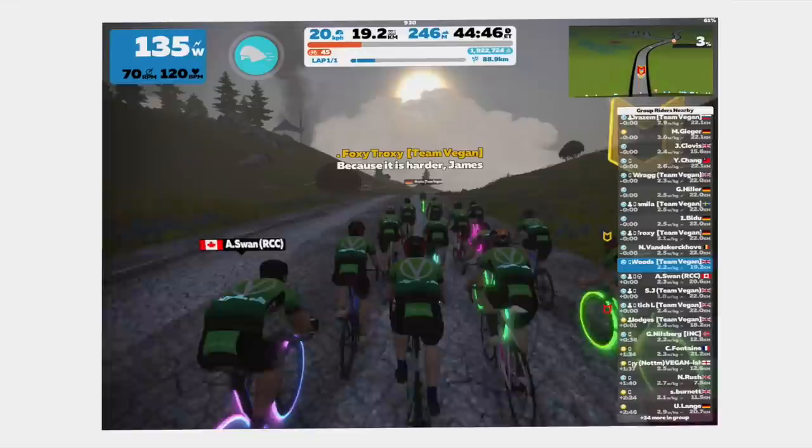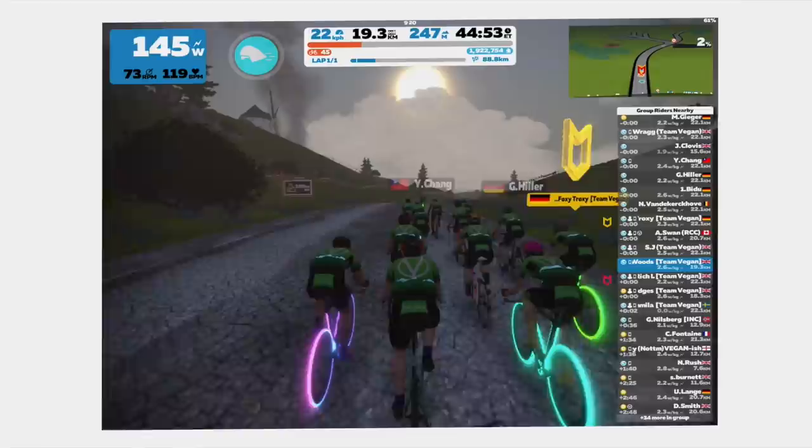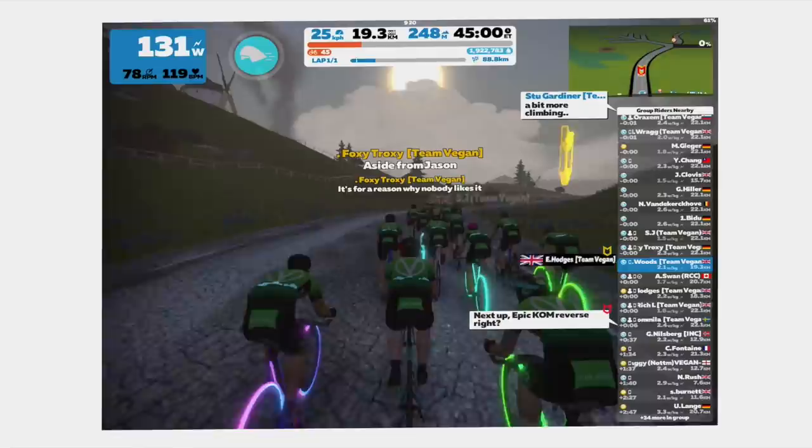Let's first start off by talking about social rides. There are so many different social rides on all the time on Zwift, in all different time zones, different lengths, different speeds, different paces. These are great if you want to commit to doing one once a week, for example, or as many as you want. I love that community aspect — it gives me a little push for motivation if I'm feeling like I don't really want to ride today, but if there's a social ride I've committed to, it'll make me want to ride more.